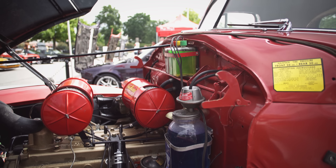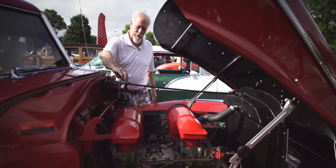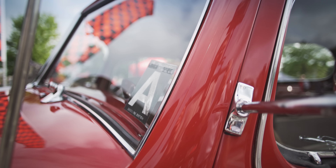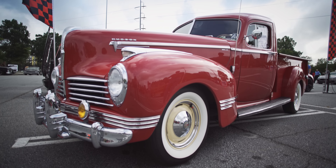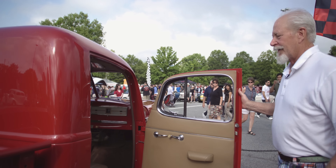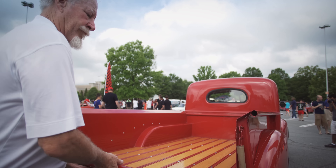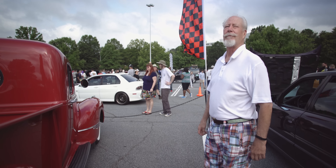Some of the unique features: twin carburetors, battery tenders — little leads that come down and actually fill the battery with fluid. Beautiful truck. This is called a Big Boy and the interior is absolutely amazing. The dash is concave, Bakelite, chrome — amazing for 1942. And the wood bed is just over the top. The styling is impeccable.